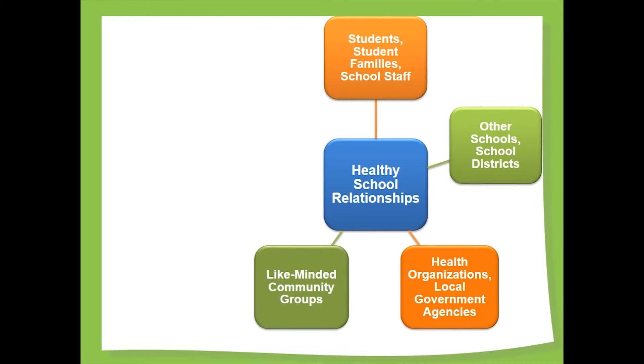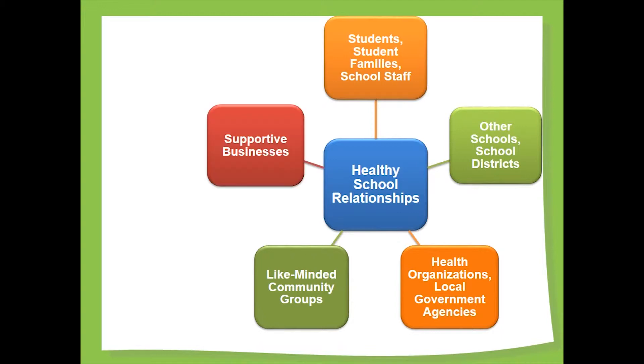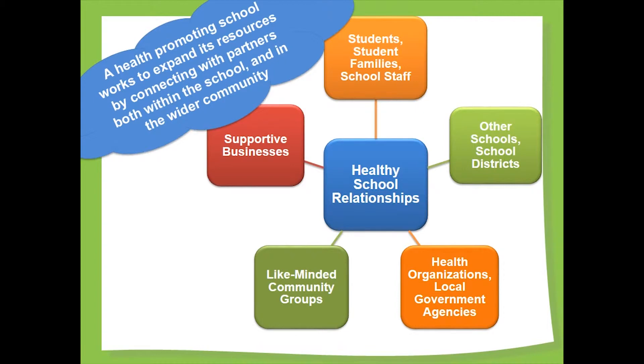Collaborating with health-minded community groups — running clubs, sports organizations, yoga and fitness groups, student leadership groups — and partnering with businesses who align with and support the goals of healthy schools are important strategies. The school itself also has resources; space, for example, could be valuable to potential partners. Health-promoting schools work to expand their available resources through partnering both inside and outside the school. To learn more about creating community partnerships, check out the link.